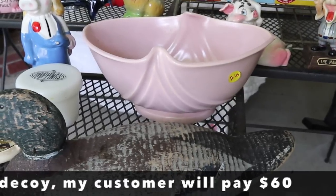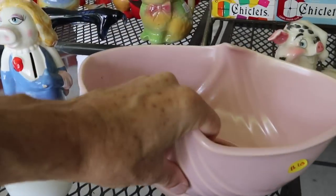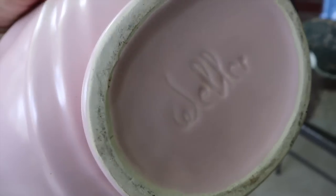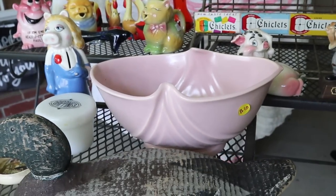I got this for $10 in the space that had all the beautiful Nippon and Moriaga and the fancy book. He didn't seem to care about this because as he said it, 'oh, that's so plain.' Well, it is — it's plain Weller from the 1930s. It's a great color and I am very partial to it for $10. I feel very happy about that.